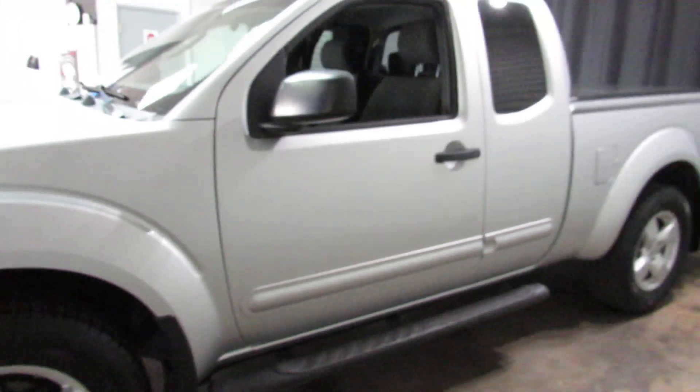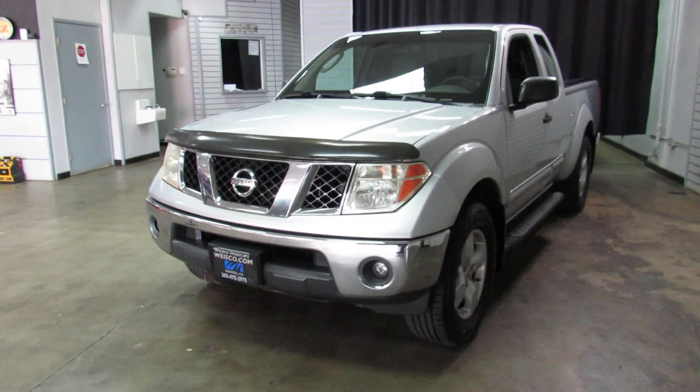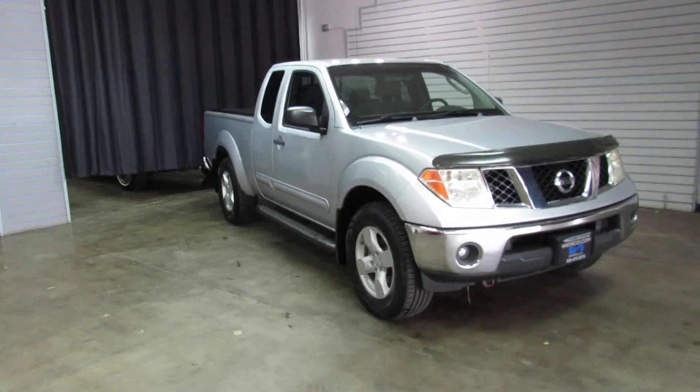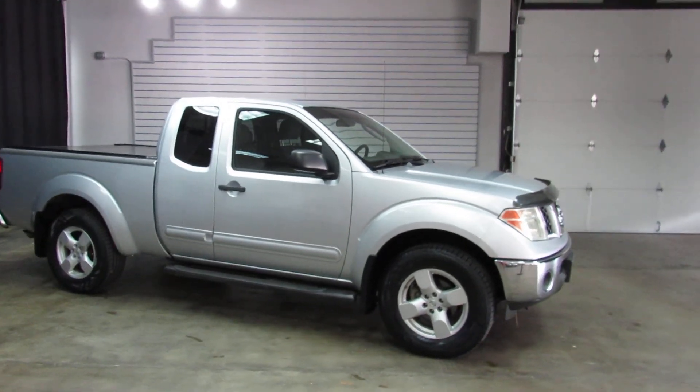Obviously the door's open, but there you have it. That's a crazy low-miles 2005 Nissan Frontier LE extended cab four-wheel drive. Ready to do what you need it to do — super clean little truck. Hard to find them like this.